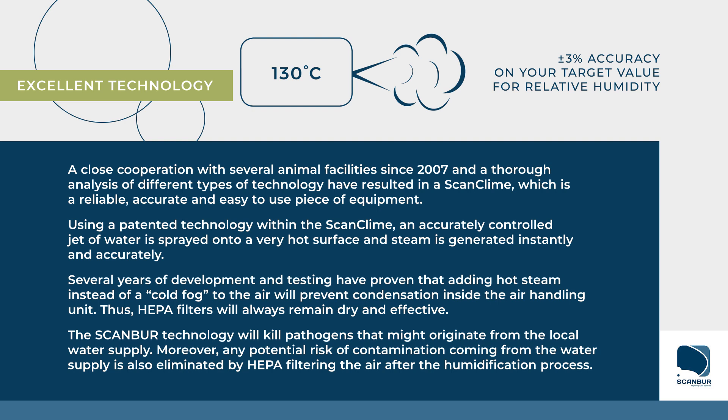Moreover, any potential risk of contamination coming from the water supply is also eliminated by HEPA filtering the air after the humidification process.